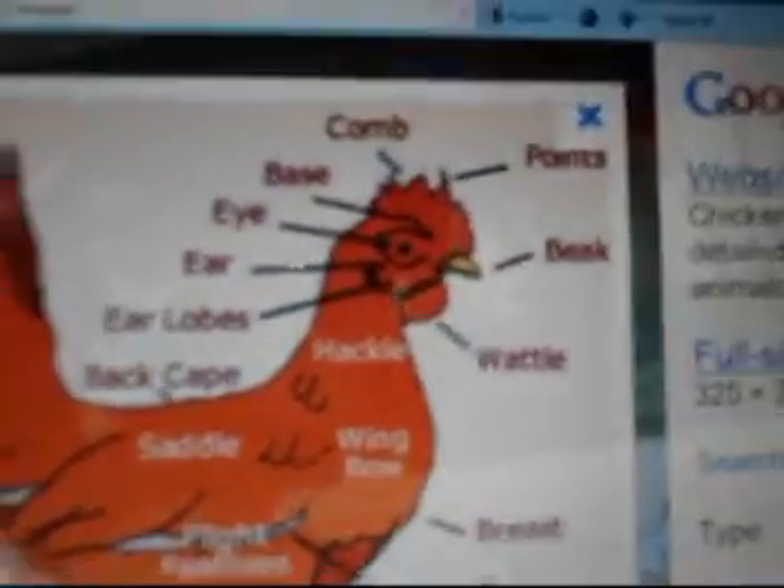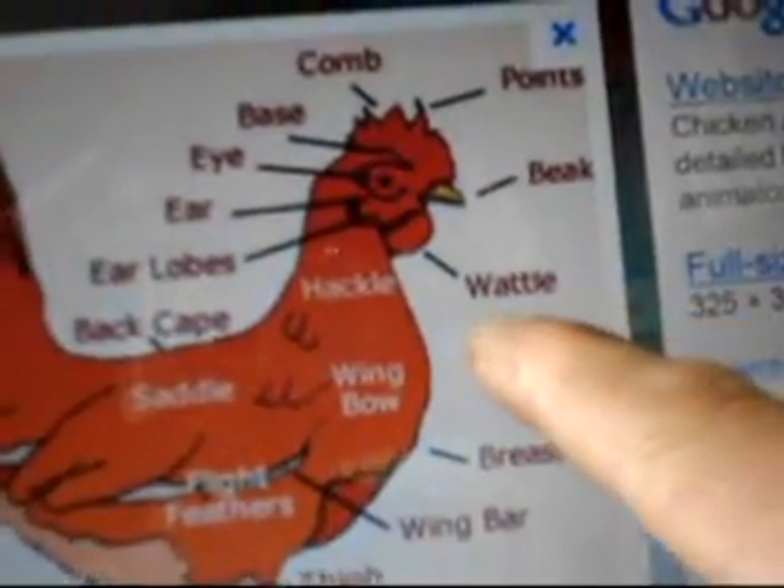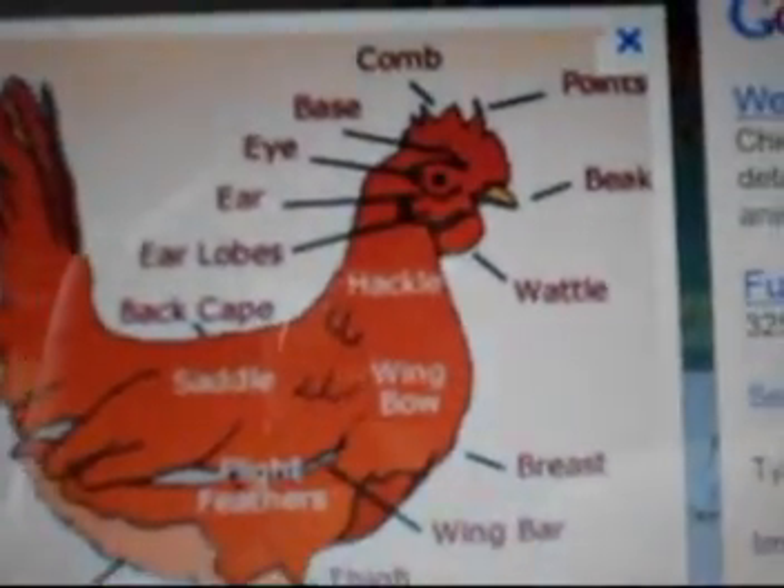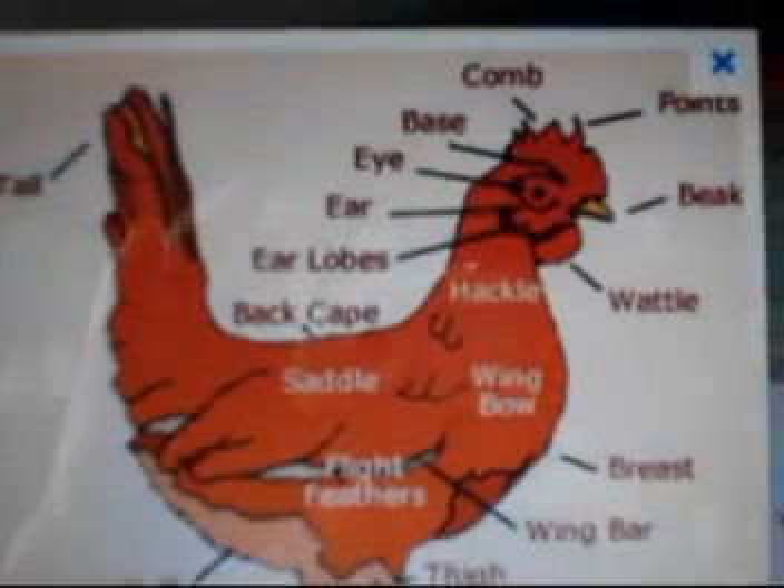But if you decide to raise chickens, good luck on that and whatever path you take. The part under the chin — it's not called a beard, it's called a wattle. W-A-T-T-L-E. Wattle.